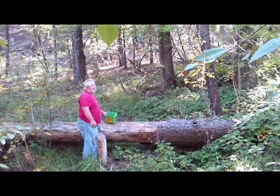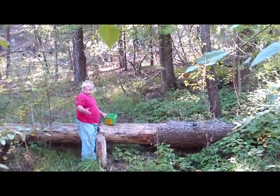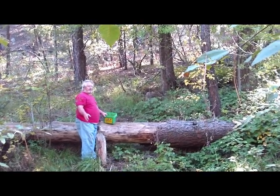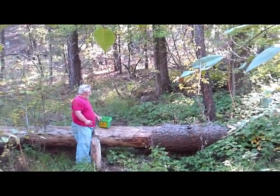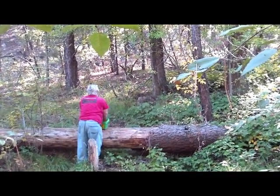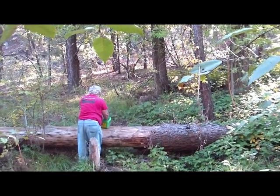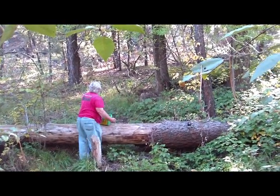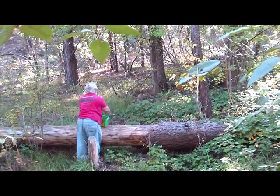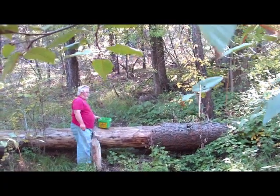I'm laying it in pretty thick because this is the winter fertilization — we won't be back here until next spring. And we'll hit the tree again. So we are going to hit it pretty hard.